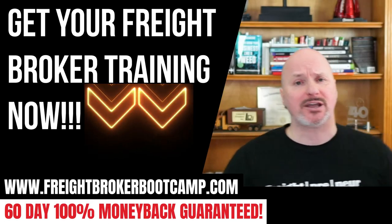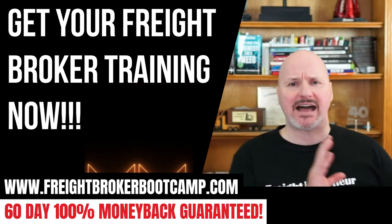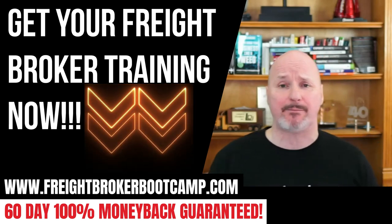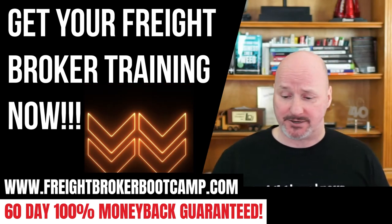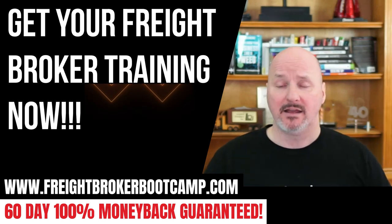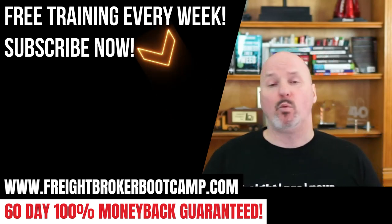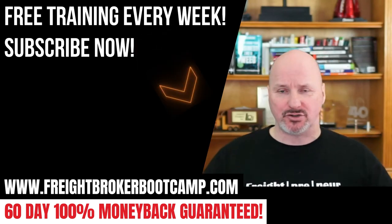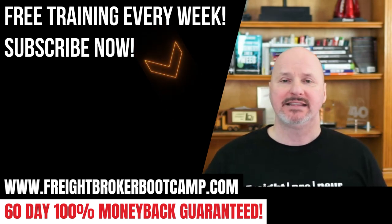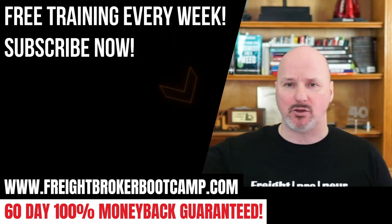To wrap up: if you're looking to get started as a freight broker and need hand-holding, guidance, and a step-by-step process, check out freightbrokerbootcamp.com. We've been in business over a decade, trained over 10,000 students, and offer a 60-day, 100% unconditional money-back guarantee. That's the best I can offer. Have an awesome day and an awesome week — I'll see you on the inside.